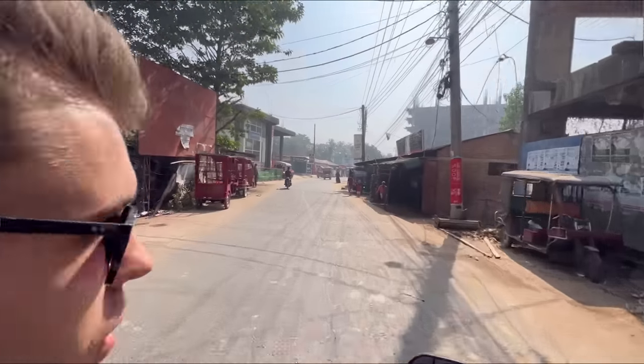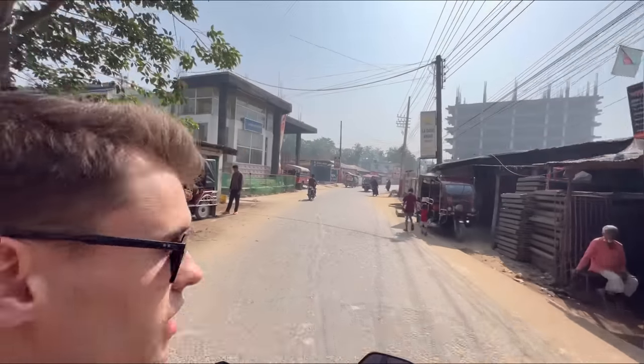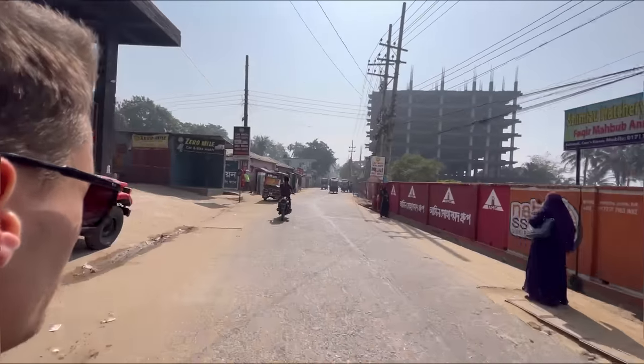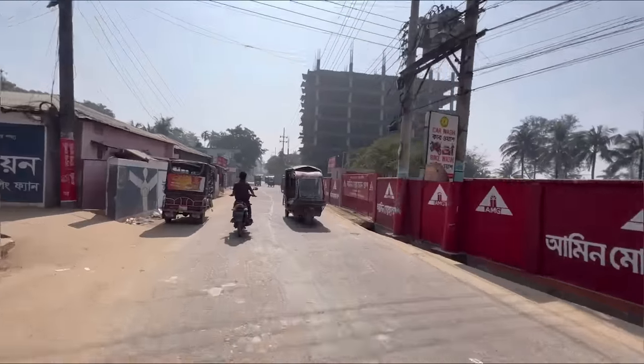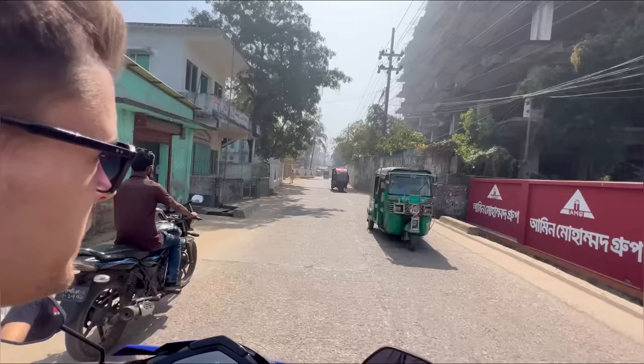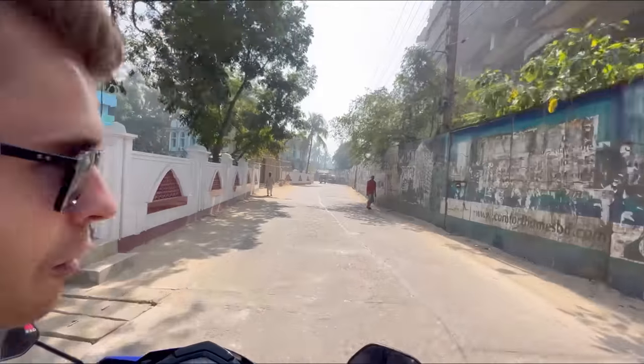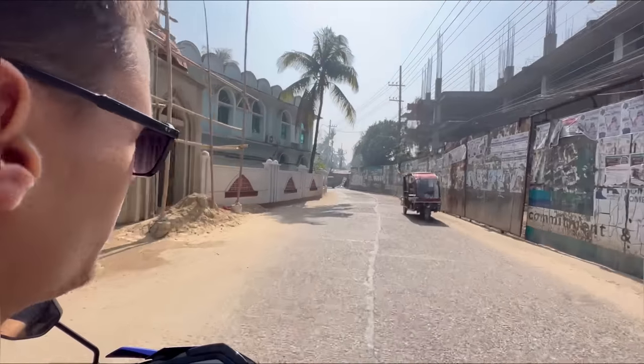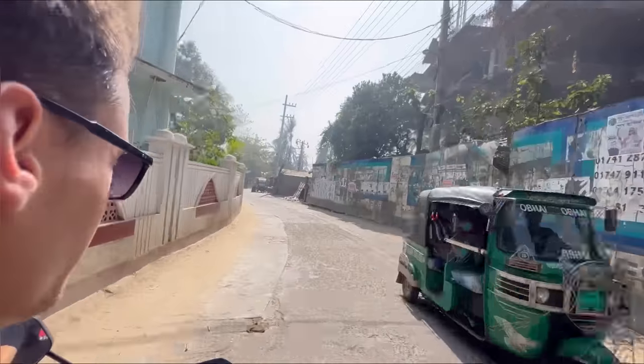We are trying to find our way down to the beach. Trying to find some boats. The traffic so far has been really good, the roads are nice. Some drivers back in the main town were really crazy, but as you can see here the roads are so much nicer. Probably beach town vibes here and I love it.